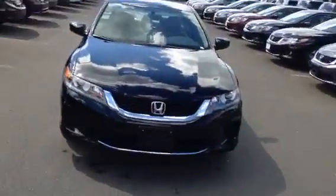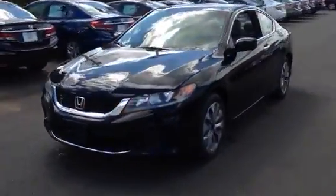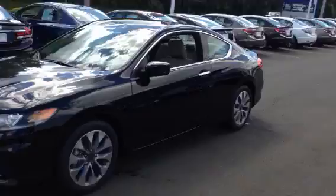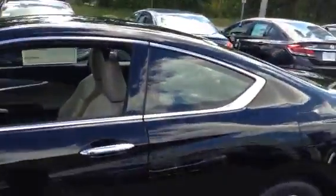John Landry, Honda Danbury. I wanted to send you a video on this 2014 Honda Accord LXS. Beautiful car, sporty, fun to drive, with big 17-inch alloy wheels on it.